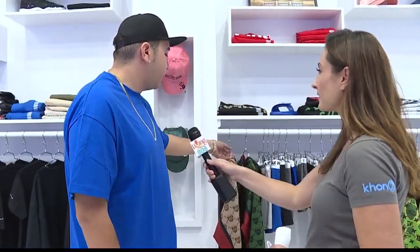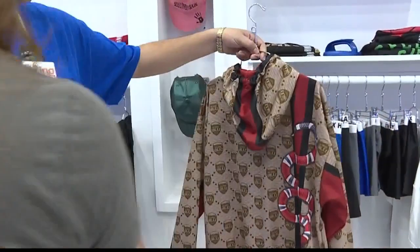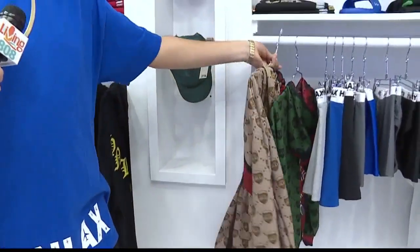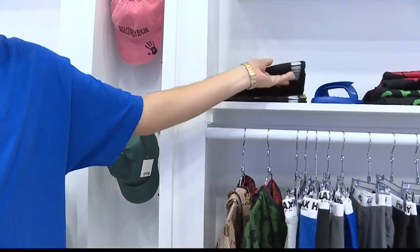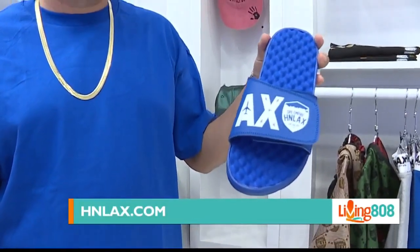We have our house jacket with our original shop logo, inspired by Gucci — it has a snake on the back. We have our house t-shirts with our H&L AX logo with gold foil print. And then we have another popular item, which is our slides.